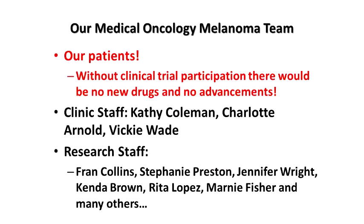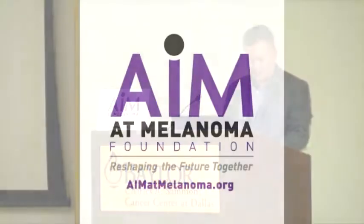I'd like to thank our medical oncology melanoma team — and that includes the patients. Without patient participation, we wouldn't have new drugs and new advancements. I want to thank you for participating today, and we have an important talk coming up about patient survivorship, which is a timely discussion.